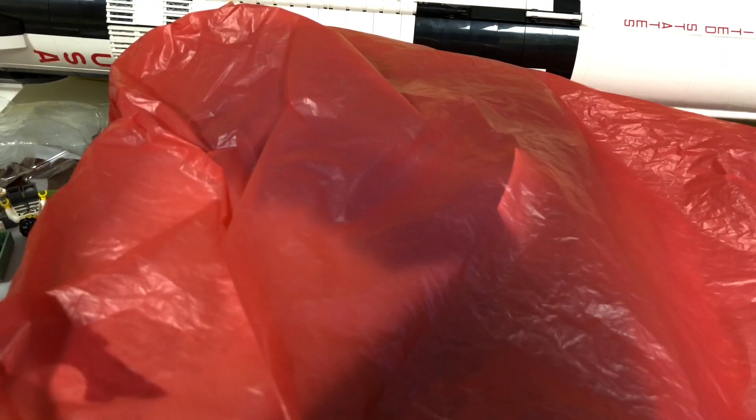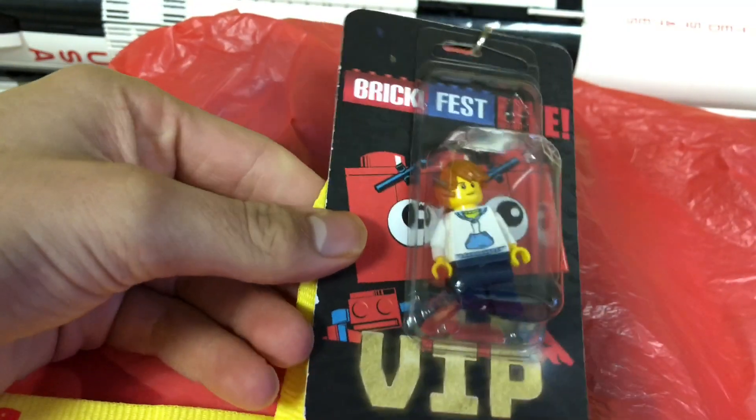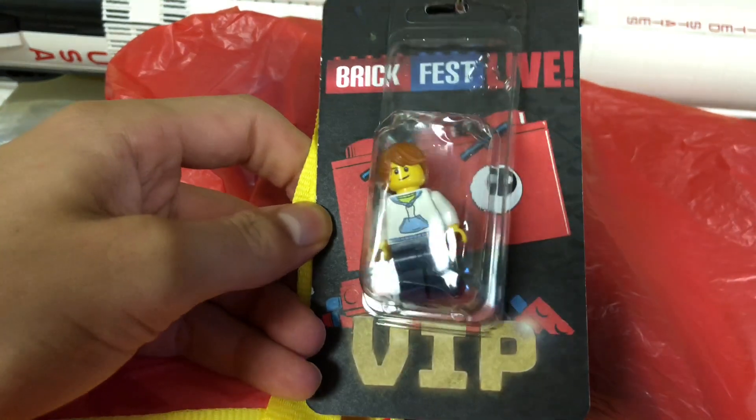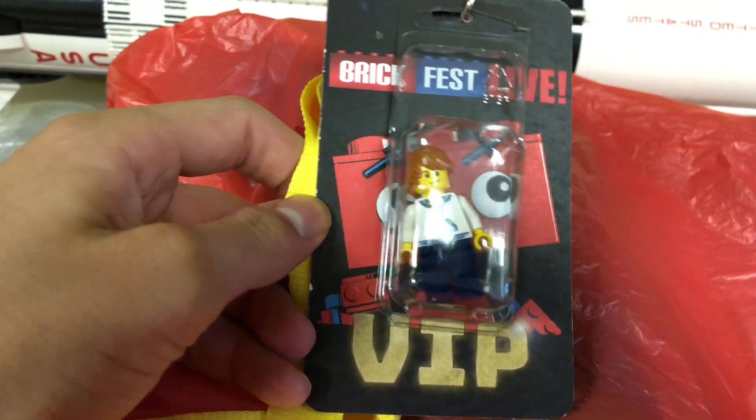Hey, it's the Wager Freak, and I got back from Philly BrickFest. While I was there, I picked up some neat stuff. The first item we got was this — we got three of these VIP lanyards. I stuck my sig fig on my lanyard so people would recognize Wager Freak.